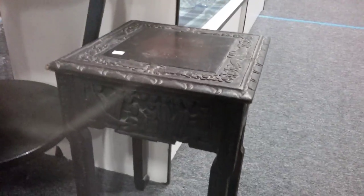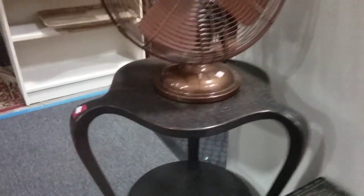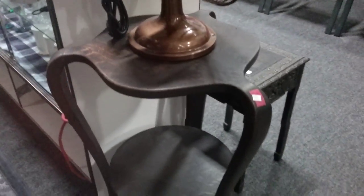Look at this table — it's all carved. Not inlaid — it's carved. Very nice. And I like this antique telephone table here — beautiful.